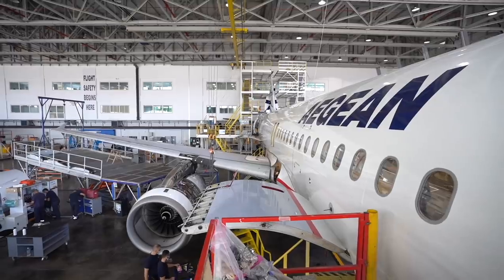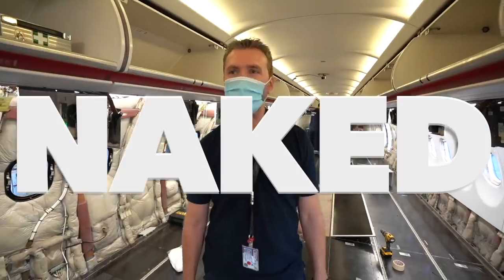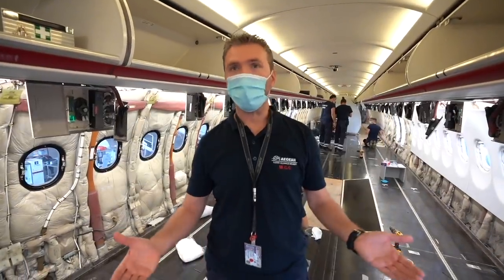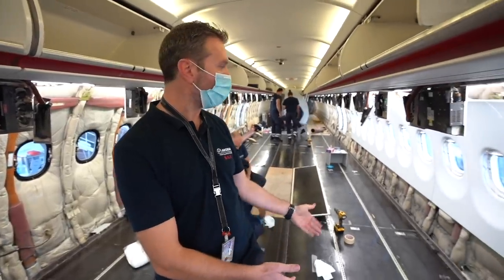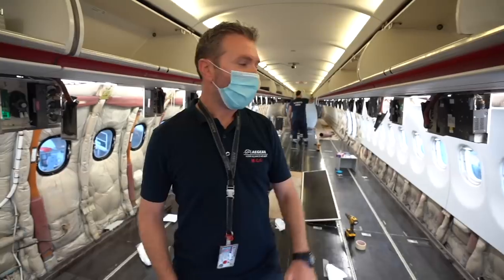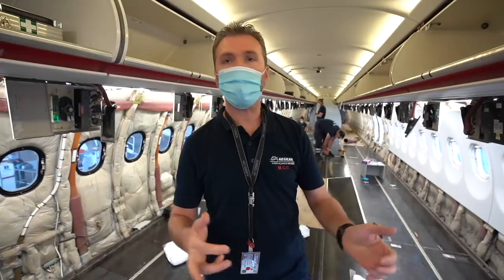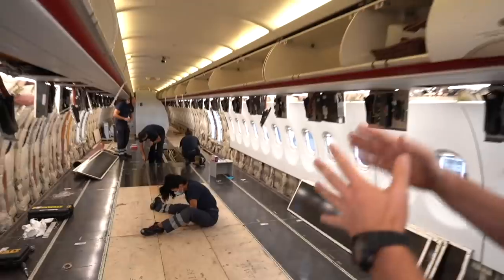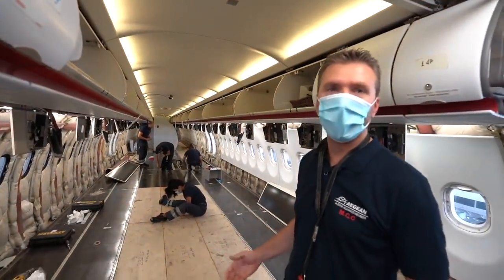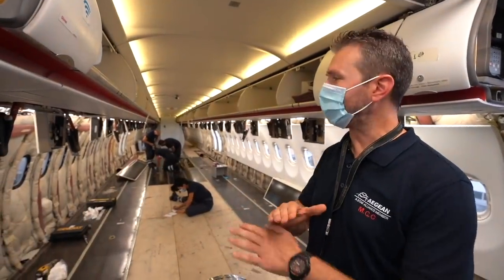Hello everybody, my name is Stergios Magalios. We're at Aegean Hangar in Athens. We're going to see our 12-year check. We are in the cabin of an A320. We have removed all the seats and now we are in the process of removing the floor panels and the interior of the cabin. After we remove them, we are going to inspect everything inside the airplane: hydraulic pipes, wiring, and the structure. Now they are removing the panels, the galleys and the floor panels in order to make the appropriate inspections and cleaning. We are going to make it brand new.